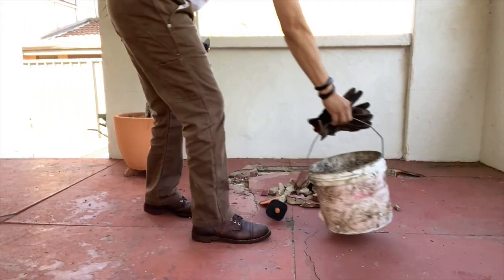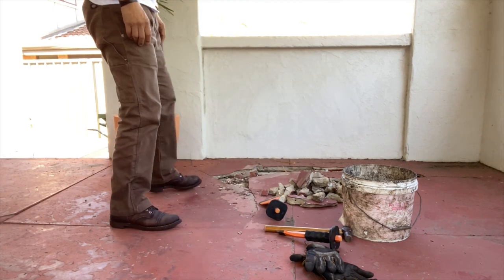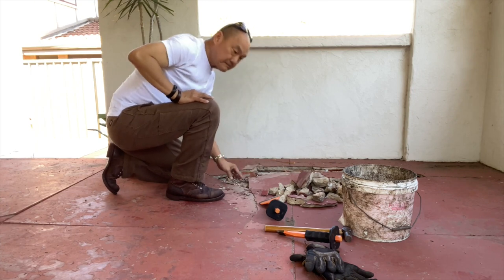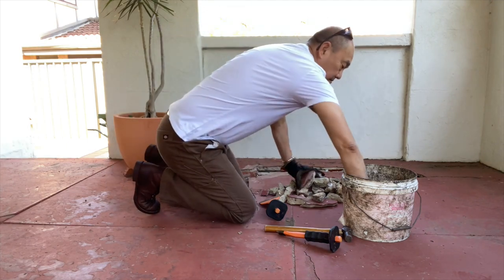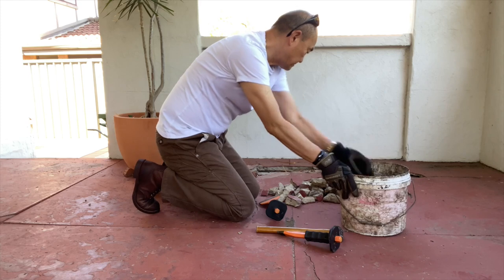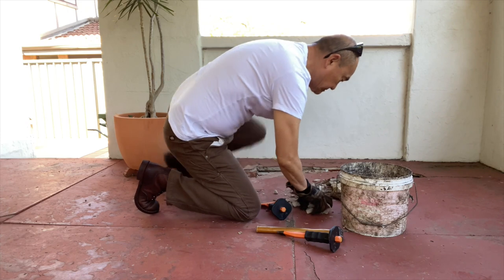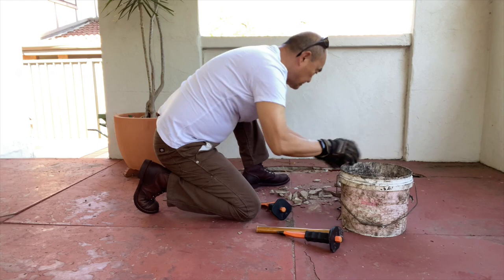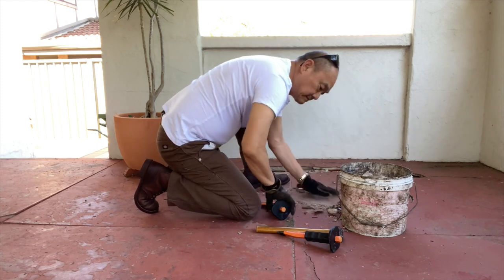I've already done a review of the Iron Ranger boots by Red Wing, but if you can't be bothered to check that video out, I'll quickly go through Red Wing. The 8111 Iron Ranger is made by Red Wing Shoes, which was founded in 1905, based in Red Wing, Minnesota, USA — still there. No guesses for how the company was named.